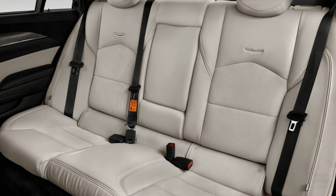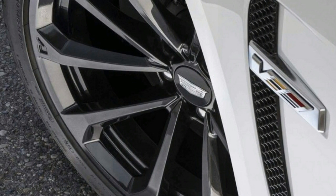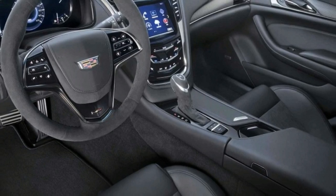The CTS-V earned five stars in side wall and rollover testing from NHTSA, but it has not been tested for front crash performance.